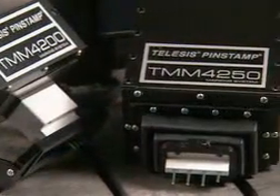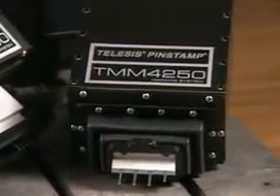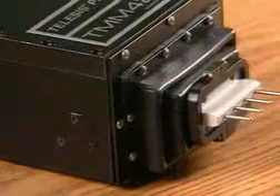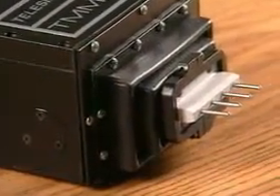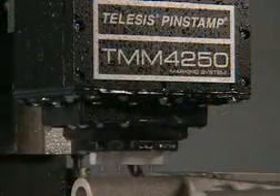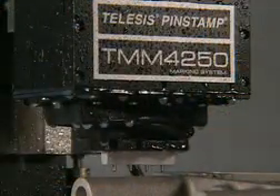Choose the Rugged 4250 for high-speed online applications in wet or dirty environments. A NEMA 12 enclosure with industrial-grade protective boot makes the 4250 highly resistant to solid and liquid contaminants, including machine tool coolants.